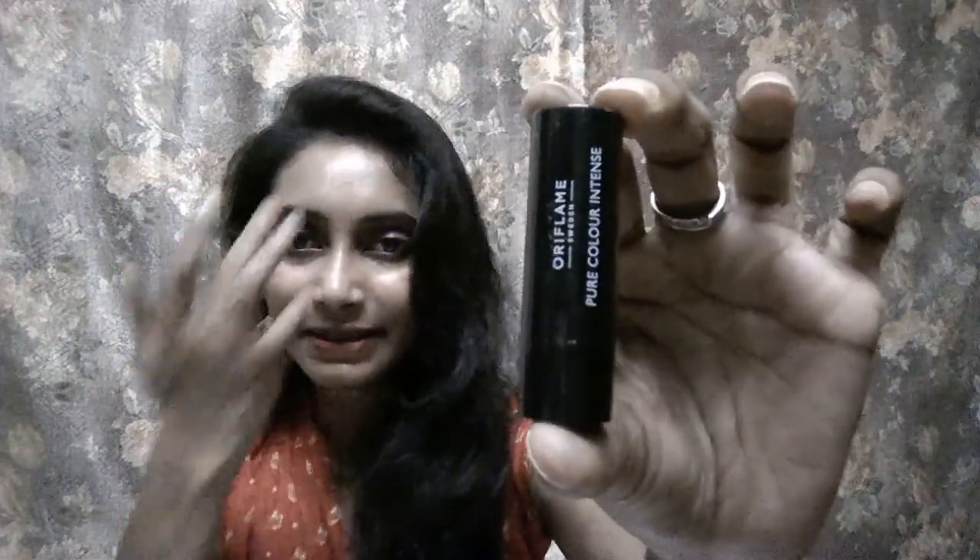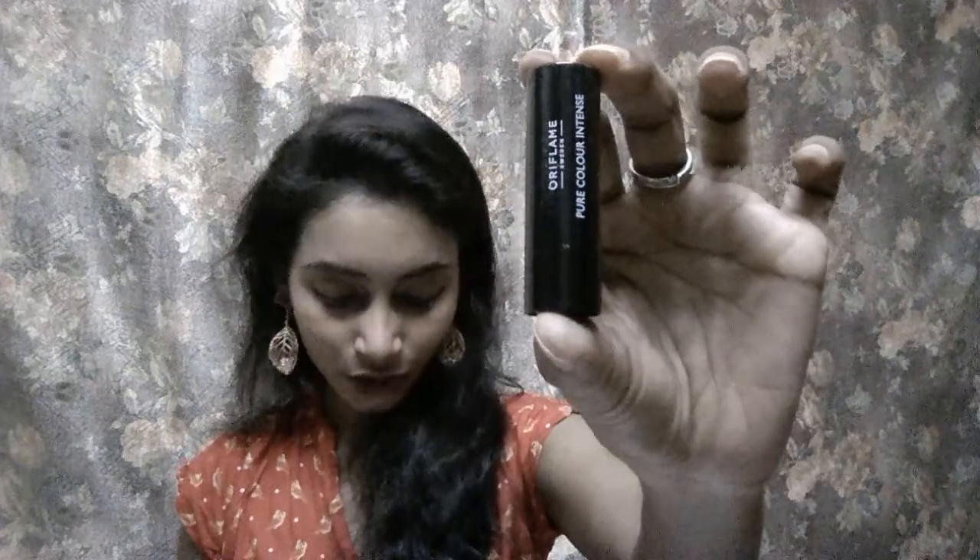Wait — one more thing I missed! This is a lip color from the brand Oriflame. It's a pure lipstick in a dark red maroon shade, and it costs 199 rupees — something I didn't find in the Duchess Bag. So overall, the difference between the Princess Bag and the Duchess Bag is one extra snack item and one makeup product, which is this lipstick.